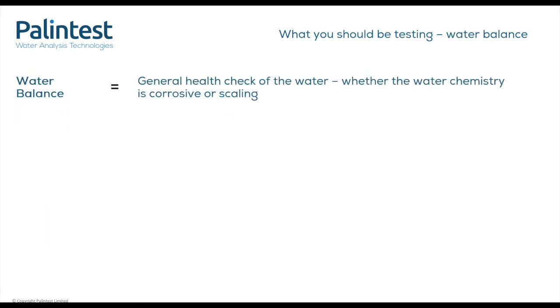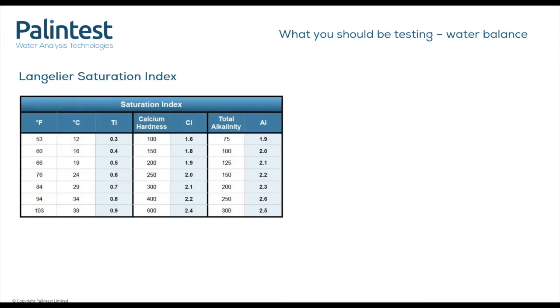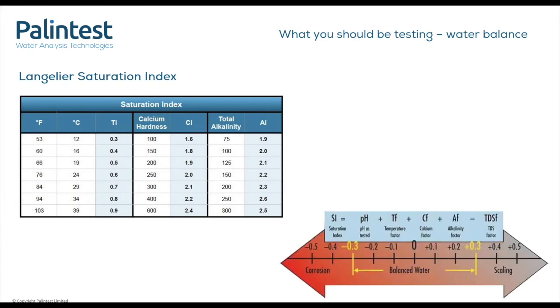Water balance is a scale to measure how likely your water is to scale or corrode its surroundings. There are two common scales for water balance: the Langelier Saturation Index or the Ryznar Stability Index. In this instance, we will discuss the Langelier Saturation Index. To calculate the water balance using the LSI, you will need the following readings: pH, temperature, calcium hardness, total alkalinity, and cyanuric acid if present. The LSI uses a factor table — once you have taken your measurements, you match them to the corresponding factor as demonstrated here. Once you have your readings and the factors, you do the sum to find your LSI, then use a water balance scale to find out whether your water is balanced, corrosive, or scaling, and take the necessary steps to bring it back into balance.